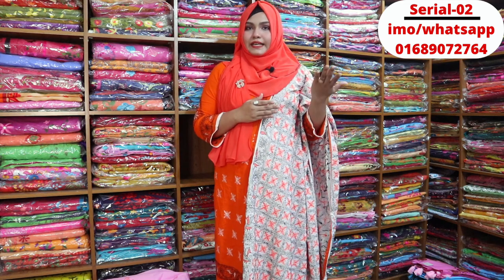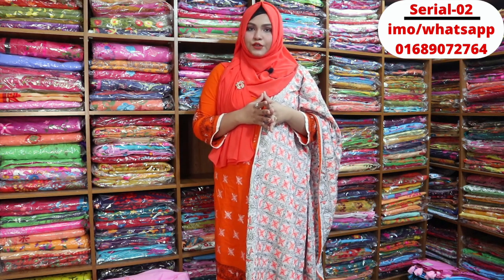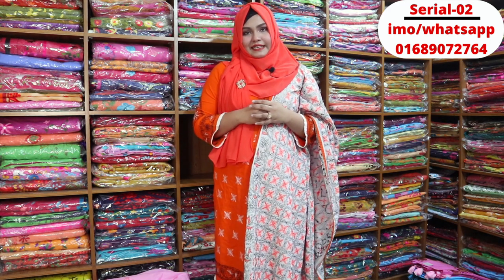You can visit the website and browse the dress. Delivery charge is free. You can visit the website anytime — it is not a problem. You can visit and see the dress.